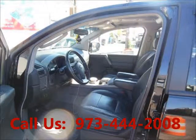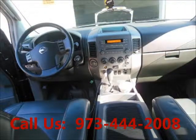Mileage: 72,000 miles. Driver airbag, passenger airbag, leather seats, power seat, and standard seating for 8.